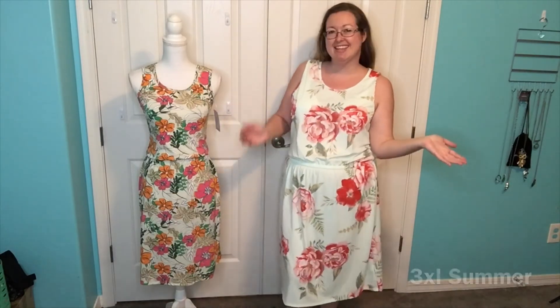With all of the sizes that I've tried on, let me know if you have any questions. Thank you.